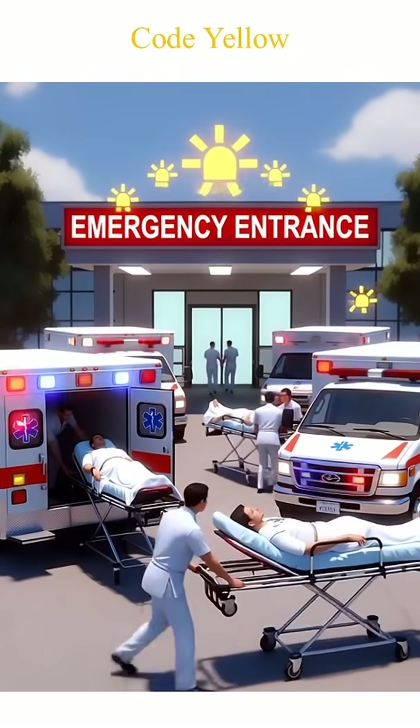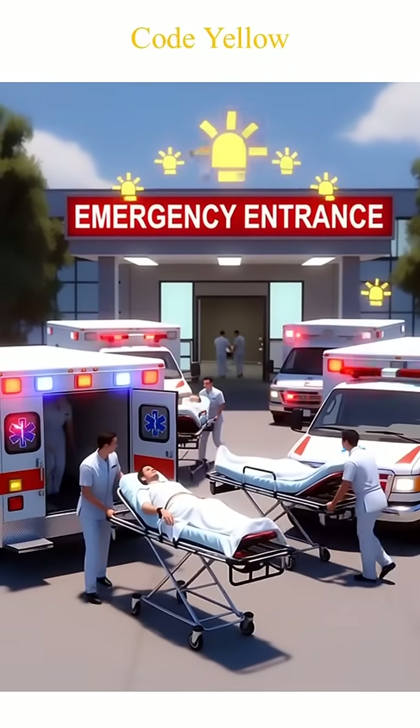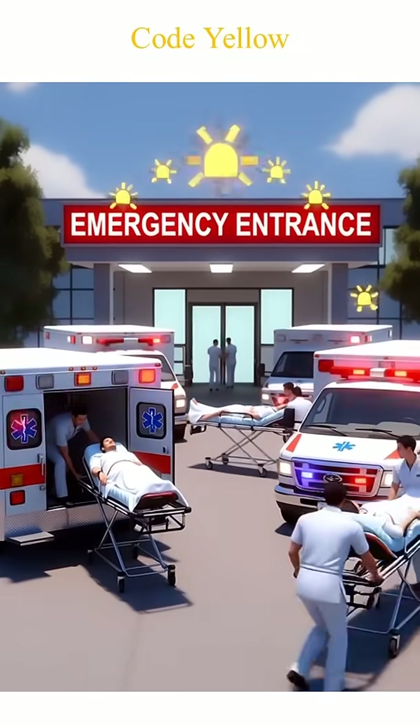Code Yellow means a disaster outside the hospital, like a major accident, and extra help is needed.